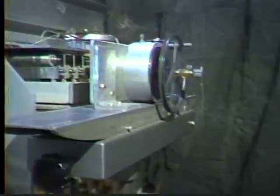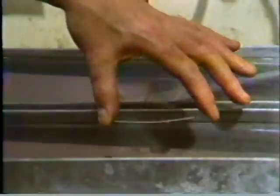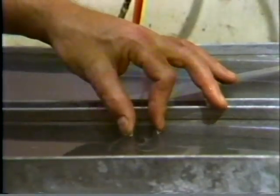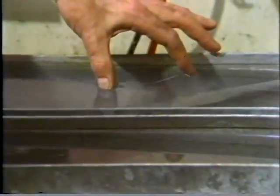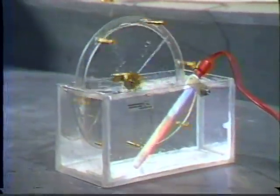Even more amazing, no one knows exactly why this machine is working, because no one knows exactly why nitinol behaves the way it does. In cold water, nitinol turns soft — bend it and it stays bent — but in hot water it springs back with forces as high as 55 tons a square inch. No one knows quite why this happens.